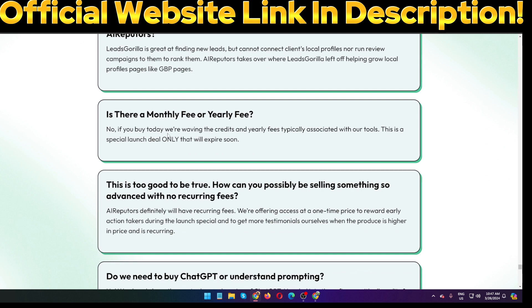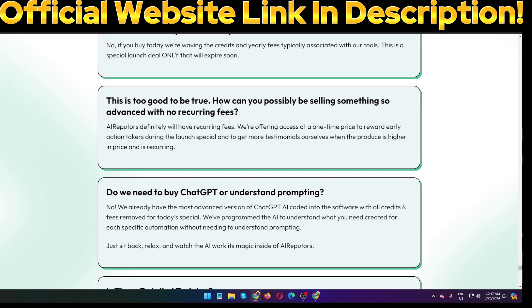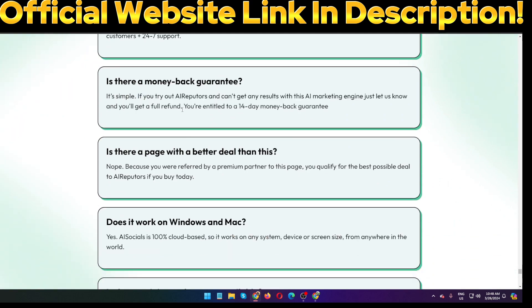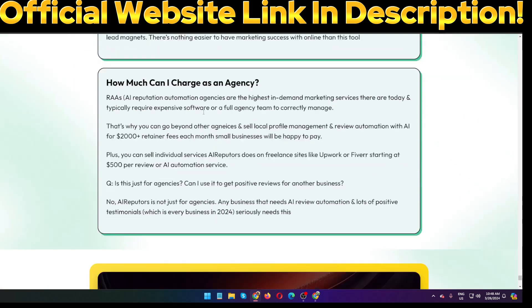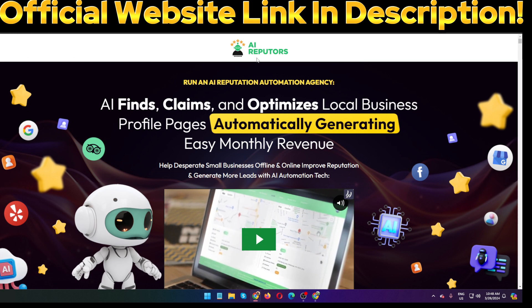'Is there a monthly fee or yearly fee?' No — if you buy today, they are waiving the recurring and yearly fees typically associated with their tools. This is a special launch offer only that will expire soon. 'How can you possibly be selling something so advanced with no recurring fees?' AI Reputers definitely will have recurring fees in the future — they are offering access at a one-time price to reward early action takers. There is absolutely detailed training included and a 14-day money-back guarantee.